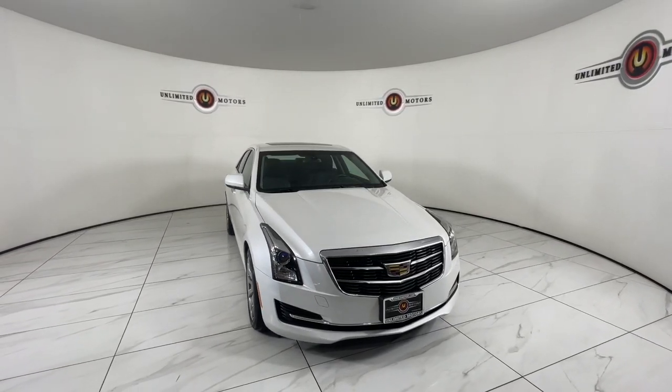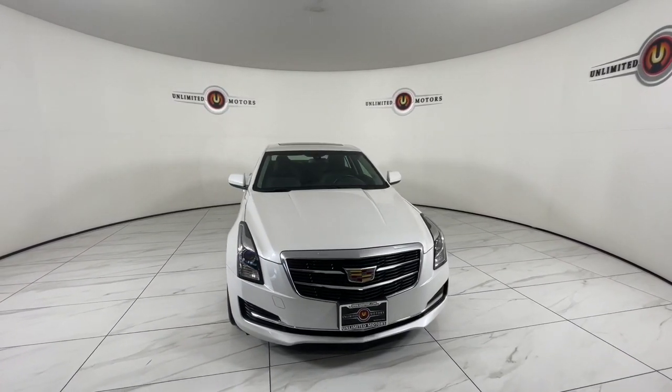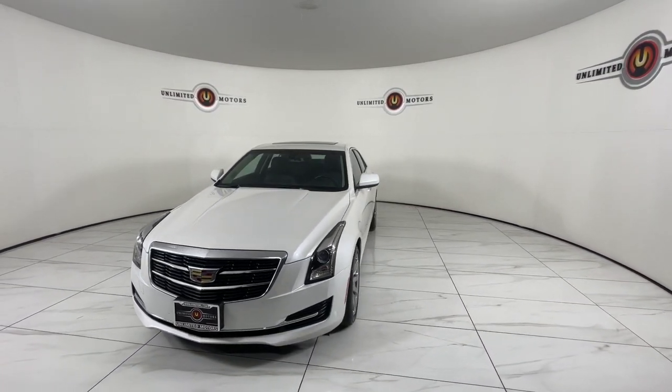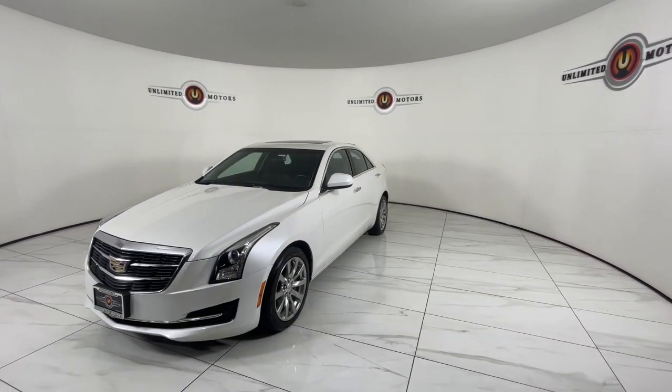Look no further than the 2018 Cadillac ATS. With less than 70,000 miles on the odometer, this vehicle provides excellent value.